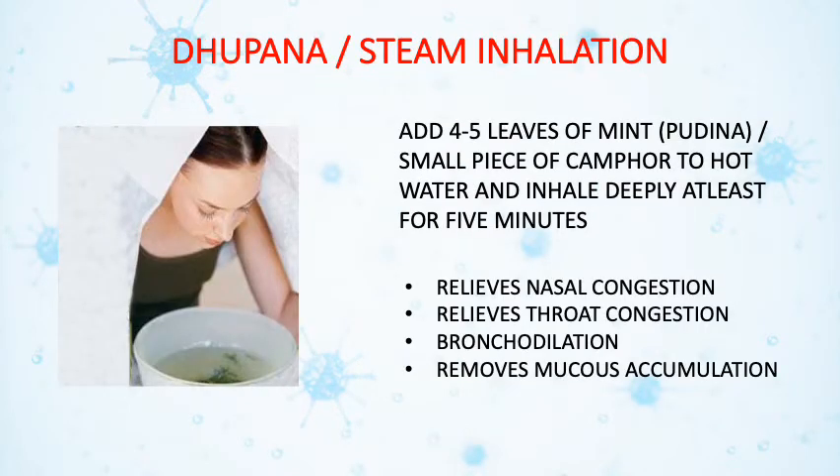Another procedure indicated to decongest nasal mucosa and relieve throat congestion and mucus accumulation is dhupana, or steam inhalation. To do this, add 4–5 leaves of mint (pudina) or a small piece of camphor to hot water, and inhale deeply for at least 5 minutes.